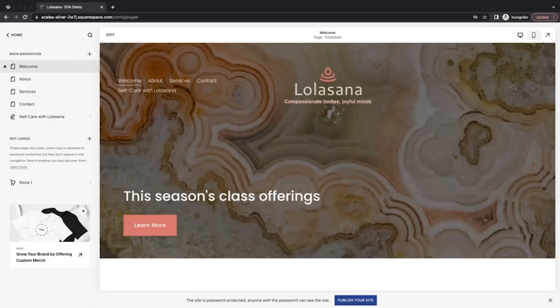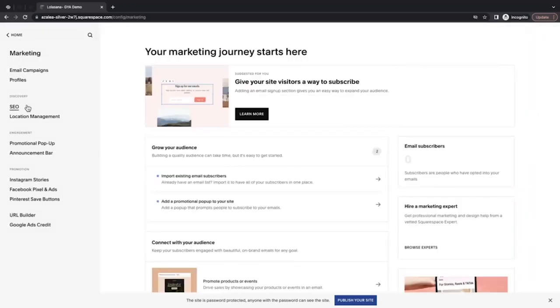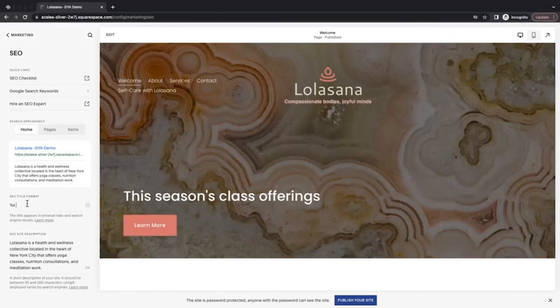Before we wrap up this section, I want to leave you with some best practices. For the best results, give each page a unique SEO title that's 70 characters or less. You can customize how those titles display in browser tabs and in search results in the Marketing SEO panel. Going back to home, I'll click into Marketing and then SEO, and use the SEO title format field. You can edit how they display by adding and adjusting variables like %P, which shows the page title, and %S, which shows the site title. We have a helpful guide on that called 'Changing Title Formats for SEO and Browser Tabs,' linked on the resources page.